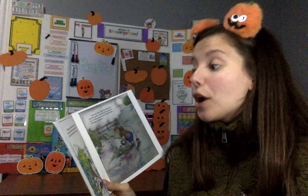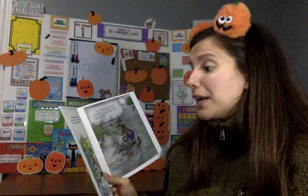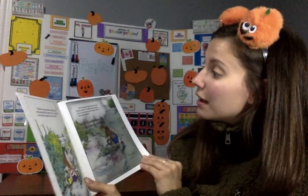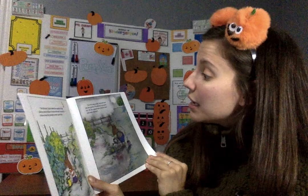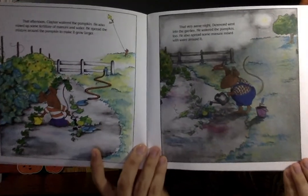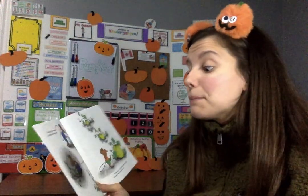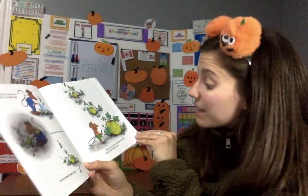That afternoon, Clayton watered the pumpkin. He also mixed up some fertilizer of manure and water and spread the mixture around the pumpkin to make it grow larger. And that very same night, Desmond went into the garden. He watered the pumpkin too and also spread some manure mixed with water around it. The next day, Clayton watered and fertilized the pumpkin again. The next night, Desmond did the same and the pumpkin began to grow.